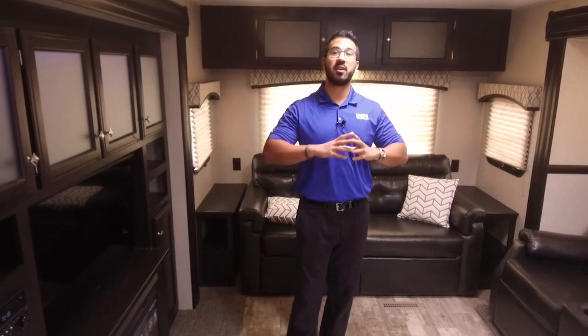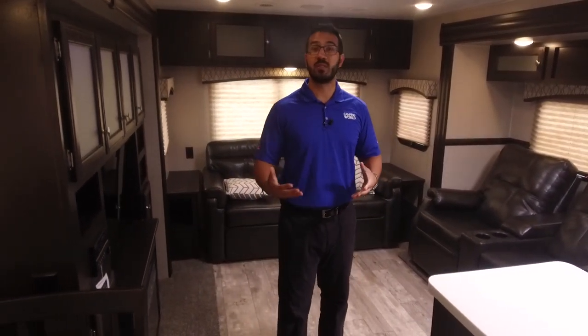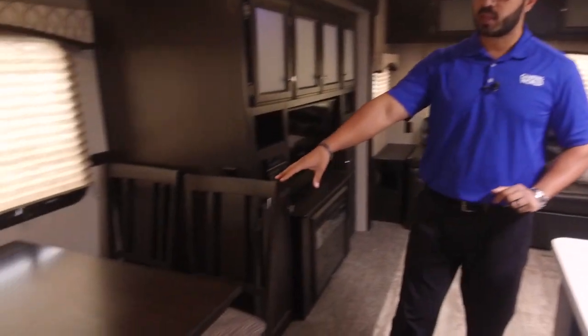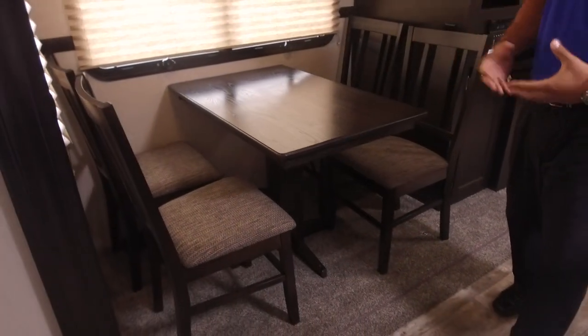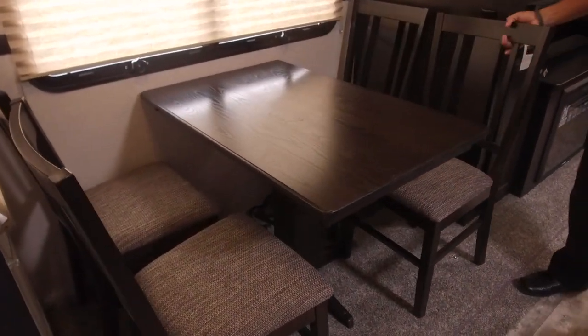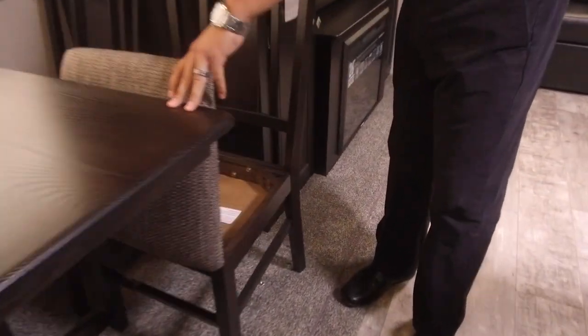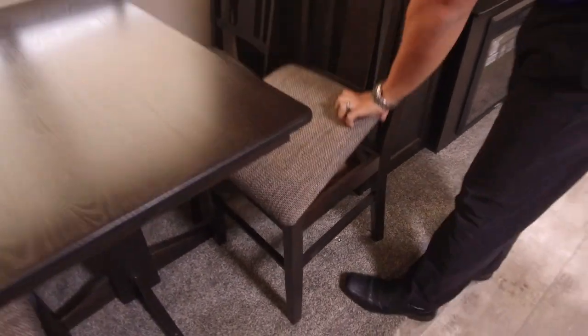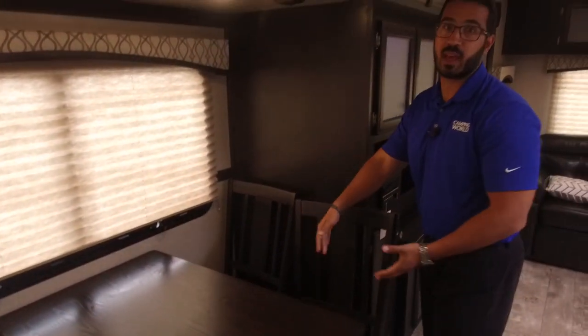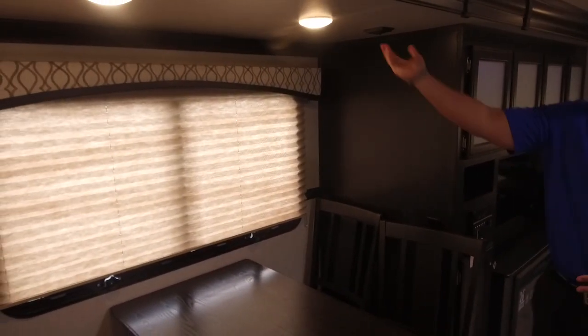In the main living area we have huge dual opposing slides, really opening this space up — very reminiscent of what you see in rear living fifth wheel floor plans. Starting in the campsite slide, you have a freestanding table and chairs, which is what you'd expect in a higher-end travel trailer. It looks nicer than a booth, it's easier to get in and out of, and you can back the chairs up. You also have extra storage underneath the chairs.